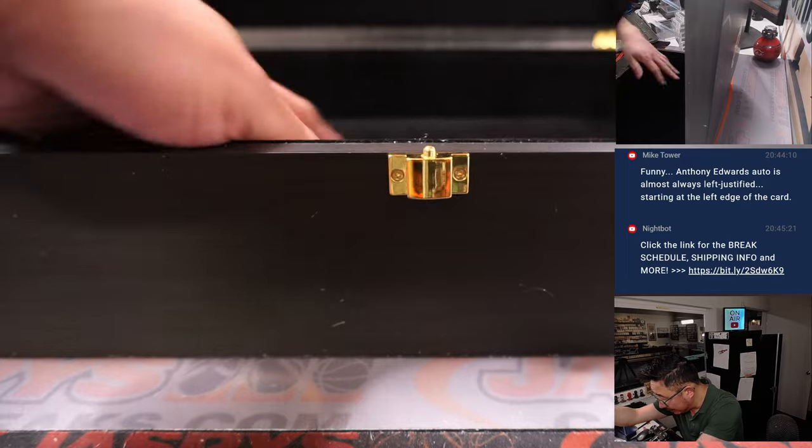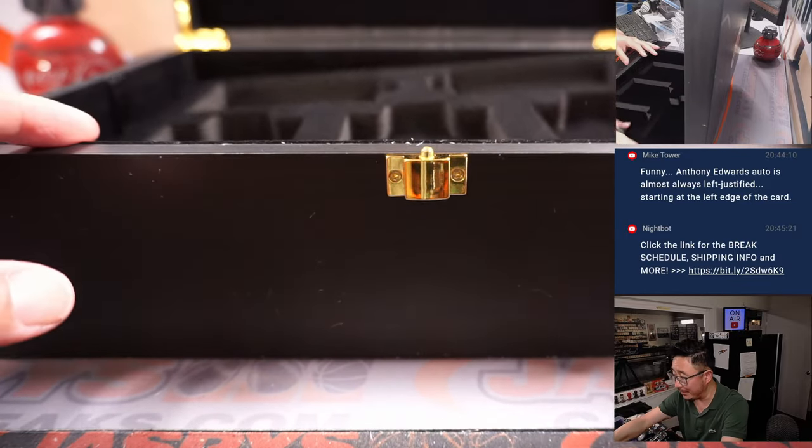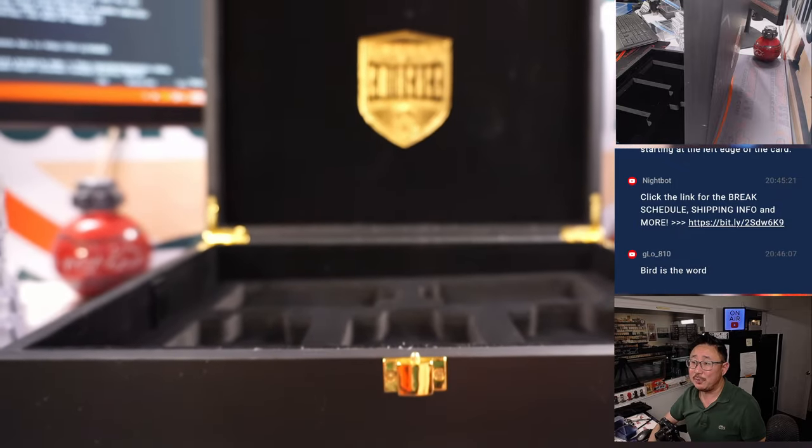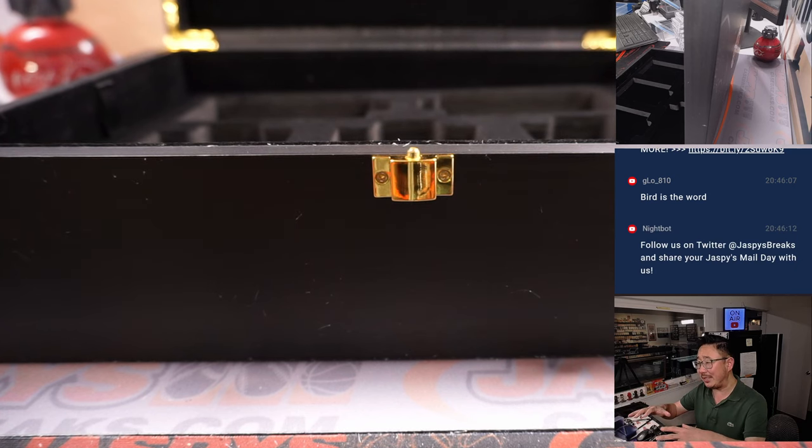Thanks everyone for getting in. Nothing hiding in the bottom. Nice Panini Eminence, boys and girls. We're going to pause the video. When we come back, we're going to have all the hits typed in and we'll run that randomizer. Stick around, BRB — we'll see you on the other side.